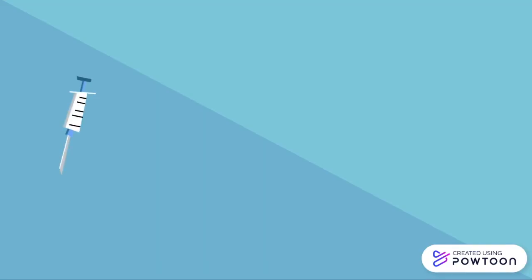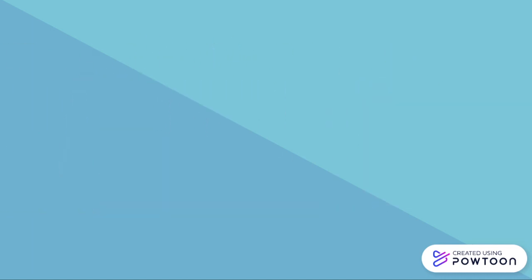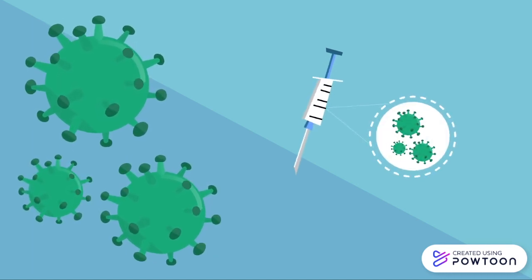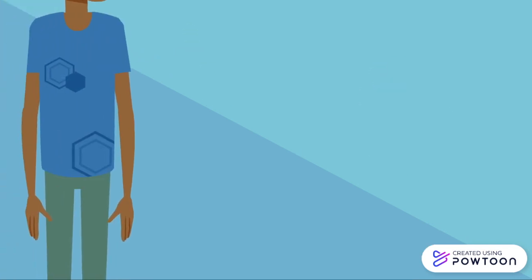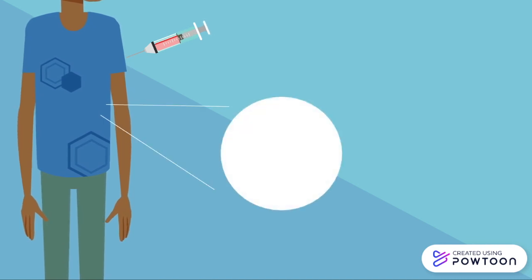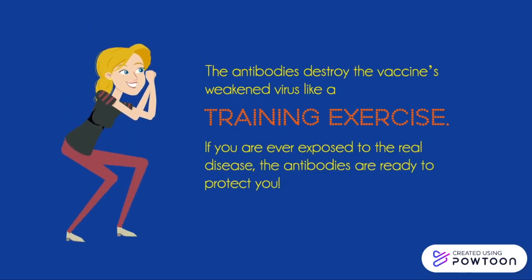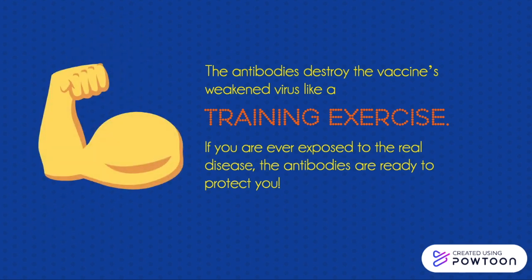Vaccines work in a similar fashion — they help you develop immunity before you get sick. Vaccines are made from the same agents that cause a specific disease; in our case, varicella zoster. They're introduced into your body, usually by injection. Your immune system will react to the vaccine by making antibodies. The antibodies destroy the vaccine's weakened virus, like a training exercise, so that if you're ever exposed to the real disease, these antibodies are in place to protect you.